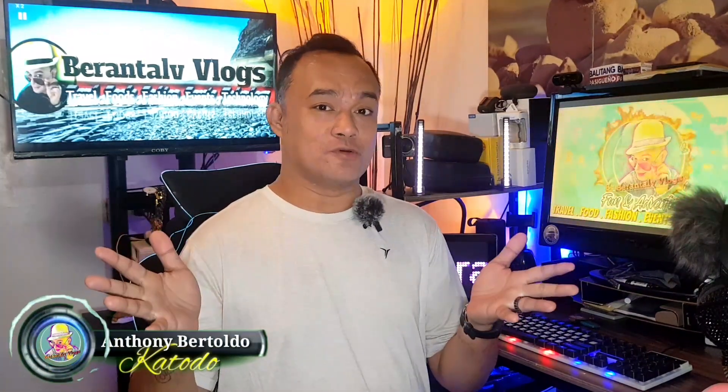Hello guys! Welcome back to my channel! Once again, it's me, Yorick Catodo, for another review ng mga kailangan ng mga YouTubers, small YouTubers, and of course ng mga content creators.